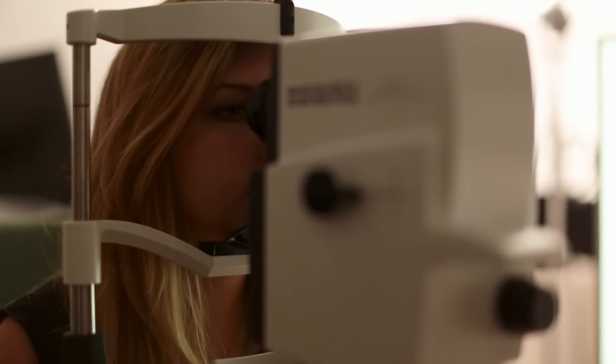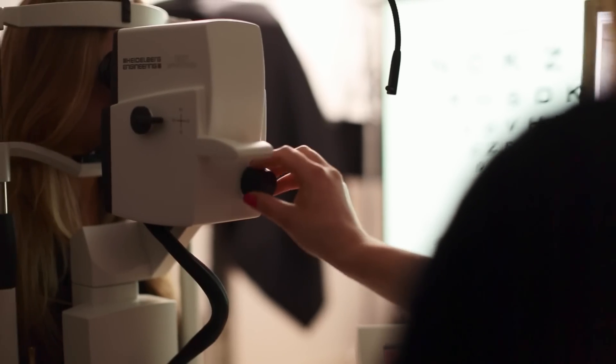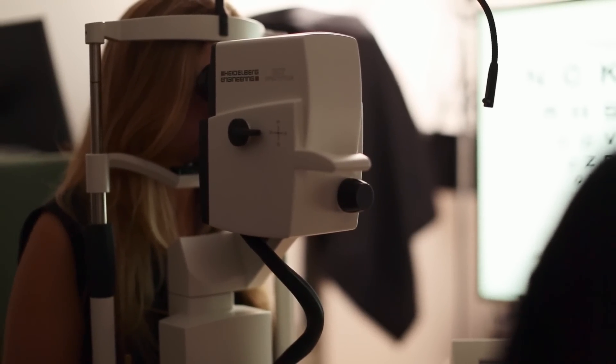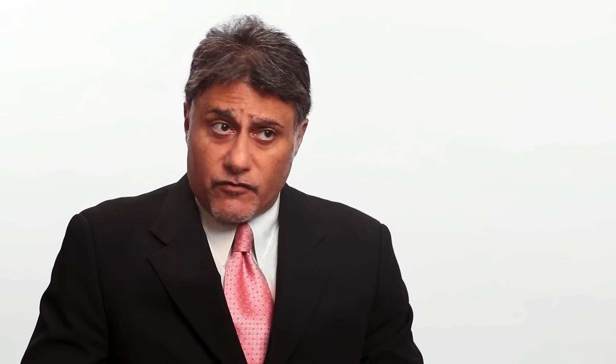We don't have to put the patient into a fancy machine like an MRI and spend an hour and a lot of money. This is actually a very quick test. It's non-invasive — there's just a bunch of lights. And that actually allows us to look at the retina and the optic nerve, which is very often affected in people with multiple sclerosis.